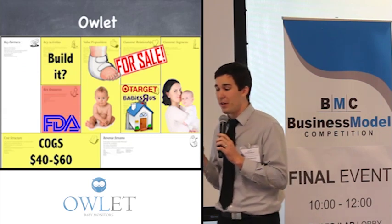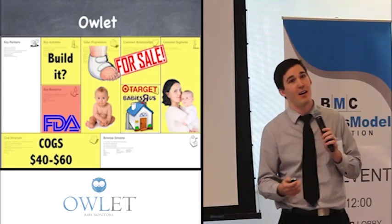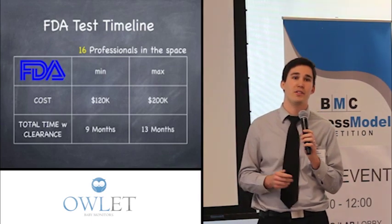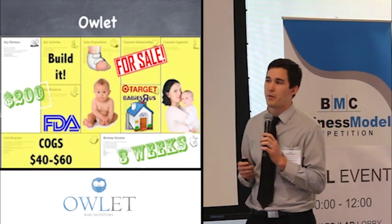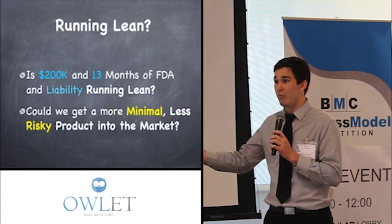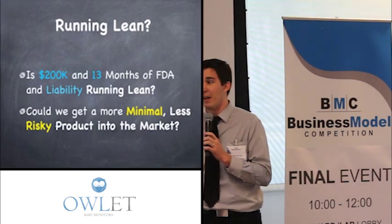Our next question — which unfortunately we didn't learn until later in the game — was that we needed FDA clearance on this product. The first person we talked to said it was going to cost us over a million dollars. We talked to 16 professionals, even the labs we'd need to work through, and we know it's going to cost us at maximum $200,000 in 13 months. That validation only cost us $200 in three weeks. But this was really bittersweet — is $200,000 and 13 months and all that liability really running lean before we can even get a product into customers' hands?